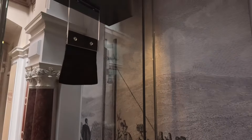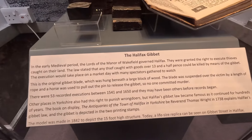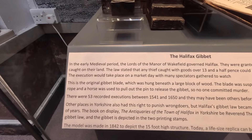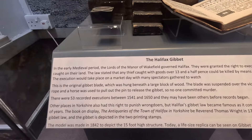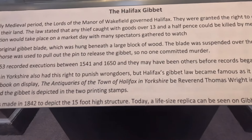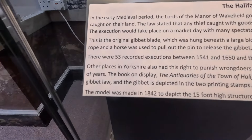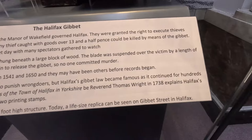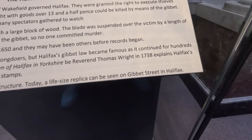As I mentioned at the replica site, if any thieves were caught with 13 and a half pence, they'd be killed by execution via the Halifax Gibbet. There were 53 recorded executions between 1541 and 1650, even though it does state 1286 was the first execution. It's also worth mentioning the life-size replica being on Gibbet Street in Halifax.